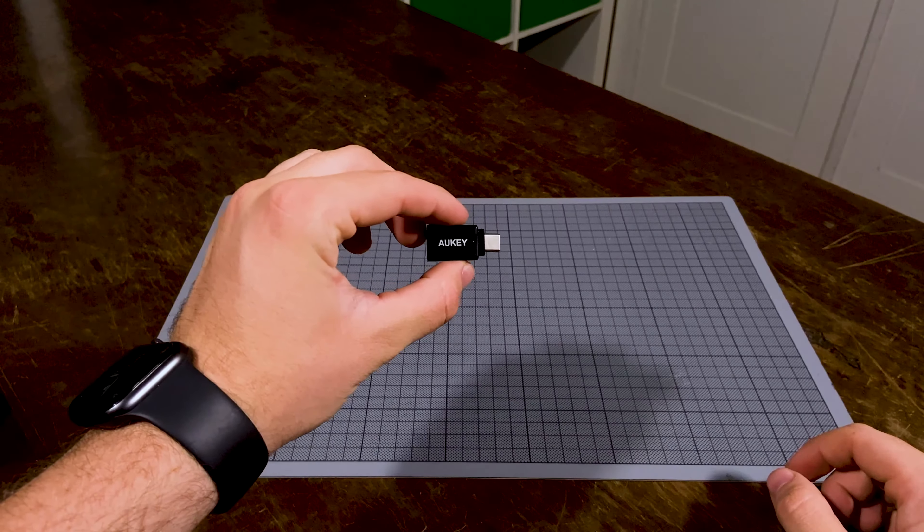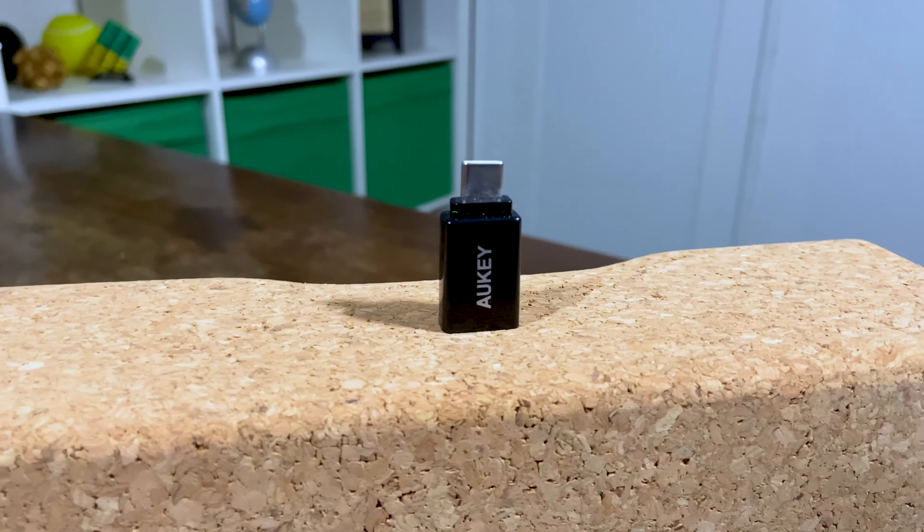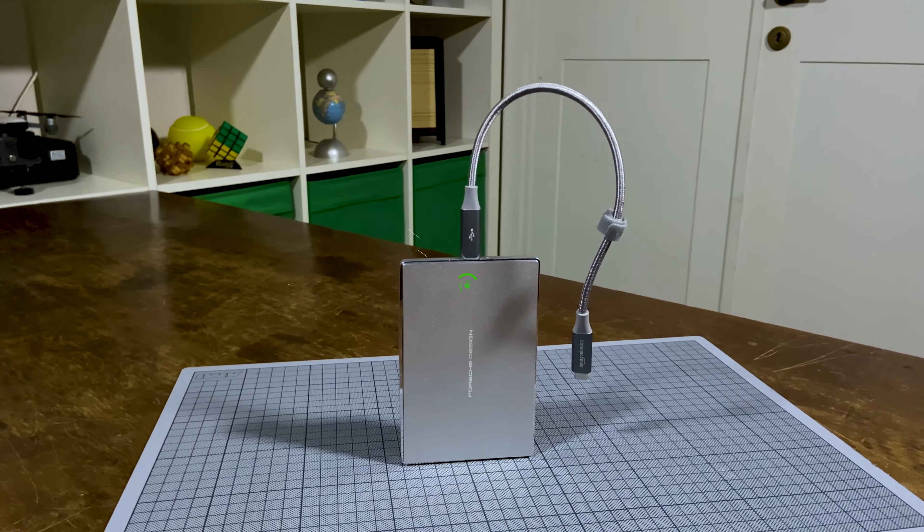Thanks to the USB-C port, you can now use the iPad Pro with most accessories you would use with a laptop. Some of these I think are particularly important to using the iPad Pro as your main machine. First and foremost, I would definitely recommend purchasing a USB-C dongle to expand the connection capabilities of the iPad Pro. I personally use a Satechi USB-C hub, which is great quality and I definitely recommend. However, it does have a permanently attached USB-C cable, which means it would most likely be left hanging from the iPad Pro when in use. There are other options which stay attached to the side of the iPad Pro, however these have had problems with cases and screen protectors.